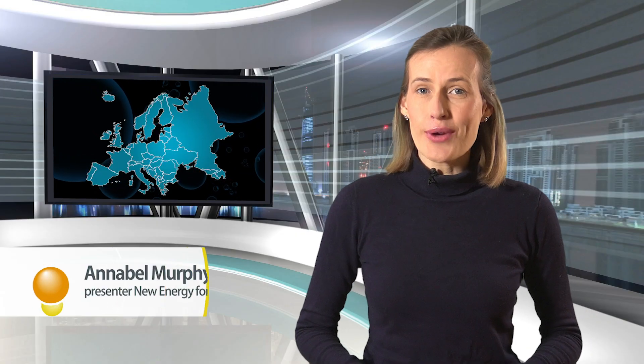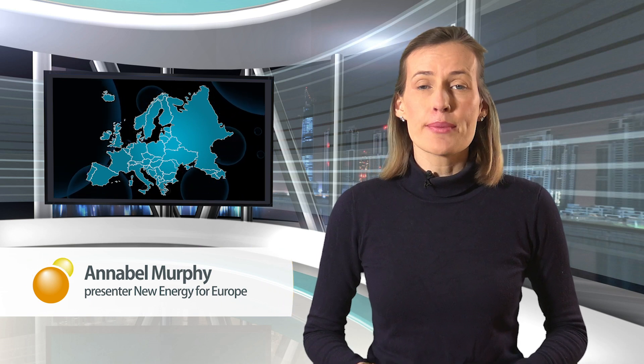Welcome to a new edition of New Energy for Europe, a regular news program that gives an insight into the emerging hydrogen economy in and around Europe. In this bulletin we're looking at clean zero emission hydrogen for direct use in the built environment as an energy carrier to heat homes, offices and other buildings — using the macro and micro gas infrastructure already present in many cases. It's a solution that's getting more and more momentum.